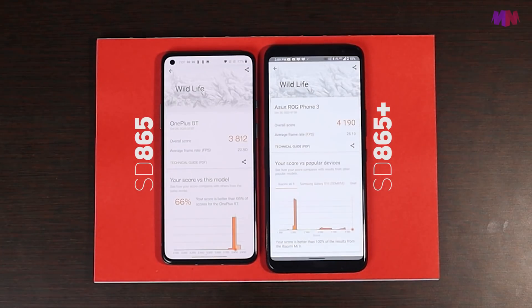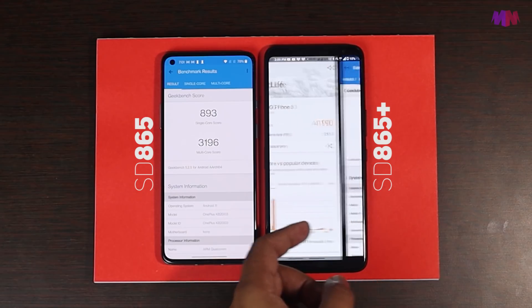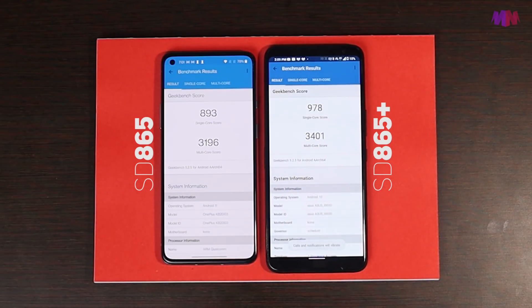Satu lagi benda yang aku rasa agak pelik adalah keputusan OnePlus untuk menggunakan Snapdragon 865 instead of 865+. Sebab seperti yang kita tahu, untuk model T ni diorang selalunya berikan chip terbaik pada masa tu, dan chip terbaik sekarang ialah 865+. Dengan cooling system yang bagus dekat OnePlus 8T, diorang patutnya guna Snapdragon 865+. Bila guna 865 je, tak ada banyak beza pun dengan OnePlus 8. Jadi kalau korang confused nak angkat OnePlus 8 ke OnePlus 8T, benda yang perlu dititik beratkan adalah screen — sama ada curve display 90Hz OnePlus 8 atau flat display 120Hz OnePlus 8T.